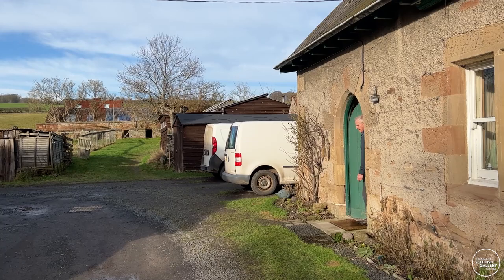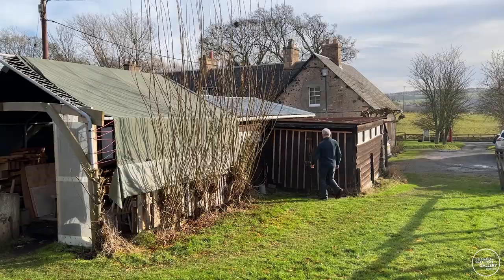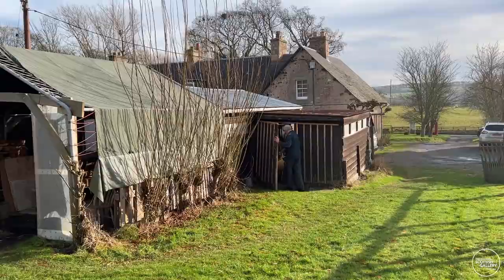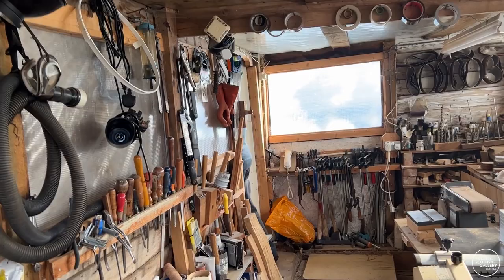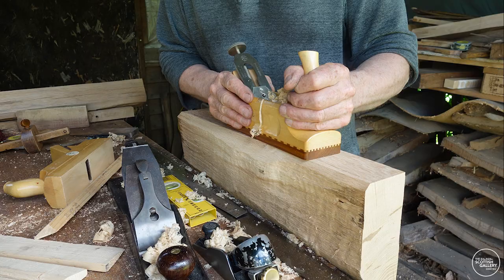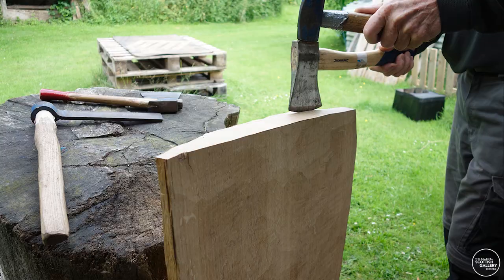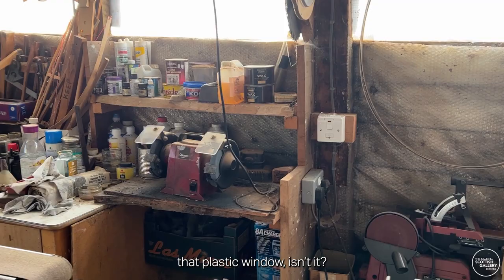I'm going to the house to see it, so I may come out. If you can follow me through. Quite nice with the light coming through that plastic window — it's really nice.